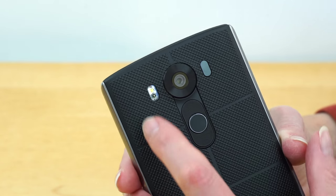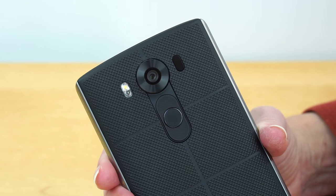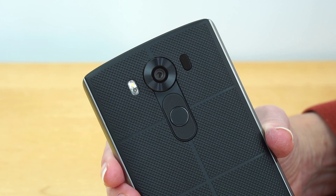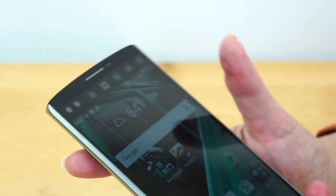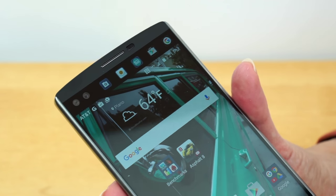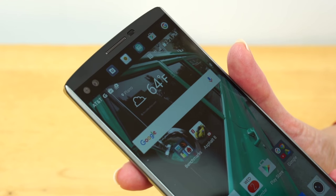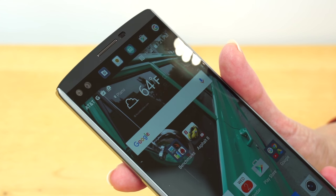Looking at the back, we have a two-tone LED flash and the usual laser focus for the camera. This is a 16-megapixel camera — the same as the LG G4 but with more tweaks — and an f/1.8 lens, which is pretty fast. On the front, those two cameras: they don't work in conjunction to do anything special — you choose which one you want. They're both 5-megapixel: one is your standard-view front camera, a bit wide, and the other is an ultra-wide camera.